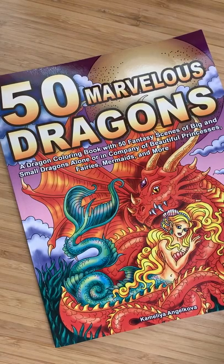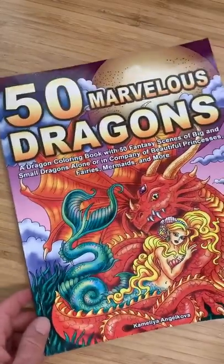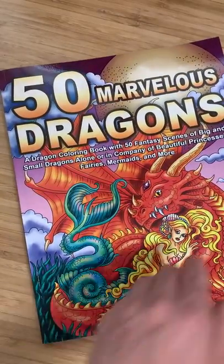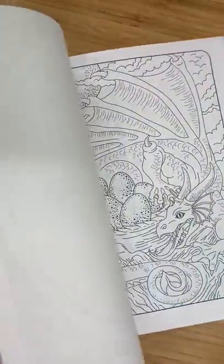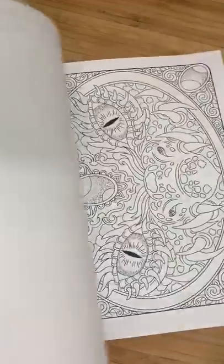Hi everyone, it's Cheryl. I just got a new coloring book called 50 Marvelous Dragons — it's by artist Camelia Angelkova. Lots of fantasy dragons in this beautiful coloring book, with perfect lines for coloring with colored pencils, gel pens, crayons, your favorite markers, whatever medium you enjoy using.